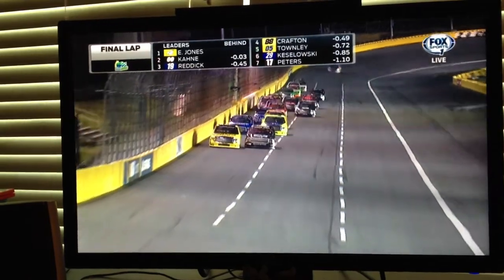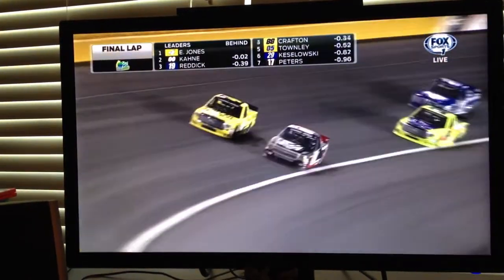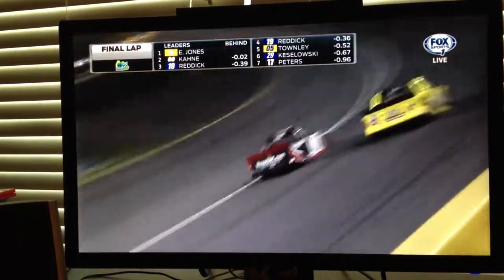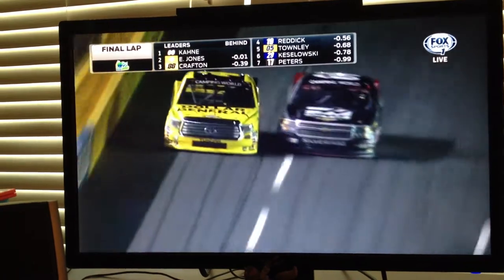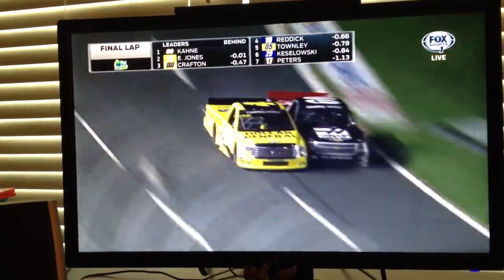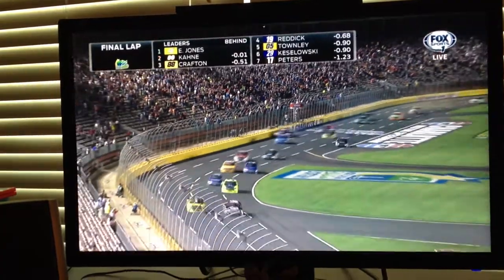This is intense. Those guys want it so bad. Who's going to have the advantage? Kane eking out in front as they come off turn four. Jones trying to power to the outside. Here they come back to the start-finish line. It's going to be a photo finish — sliding sideways at the line.